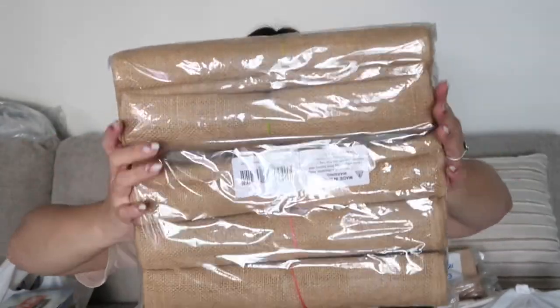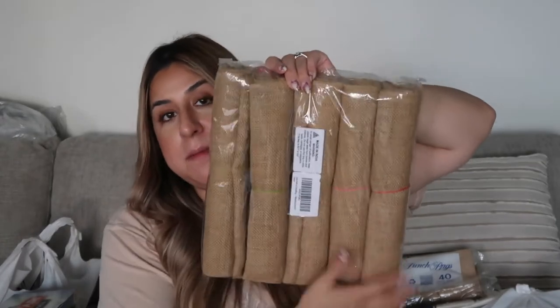Next are table runners — I wanted something running down all the tables. I got burlap table runners from Amazon, a pack of five, which is exactly how many tables I'm having. I also got this safari backdrop — it's still folded but it's going in front of the wooden Jeep as a photo op. You'll be sitting in the little Jeep and see a giraffe and a zebra on the sides. It's going to be such a cute photo op for everyone.